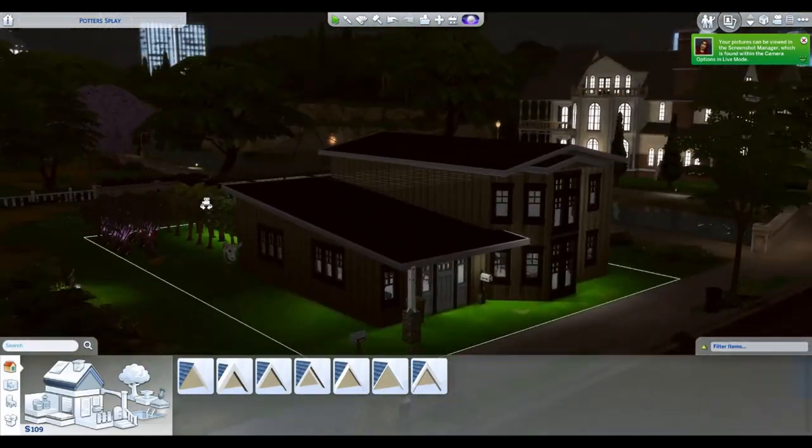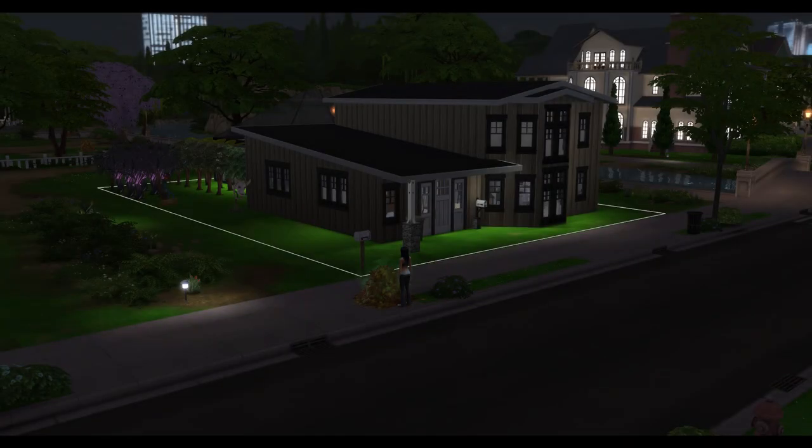I decided to pull that eave out for the front door a little bit longer, mostly because it makes it look a little more seamless. And here are those screenshots like I promised.